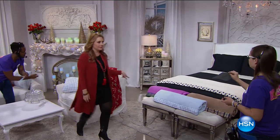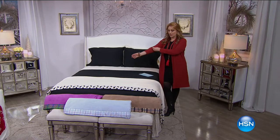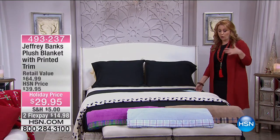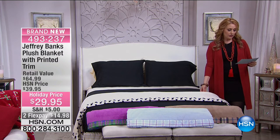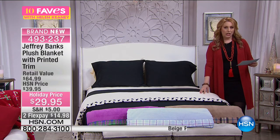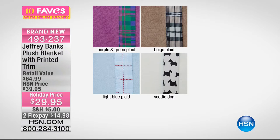We're continuing on with gorgeous items from the one and only Jeffrey Banks, known for his style in clothing and home decor. These blankets have the most adorable surprise. We've got the Scotty dog on the bed. The four choices are: Scotty dog in beige with Scotty dog trim, purple and green plaid, beige plaid, and light blue plaid. $29.95 — all sizes and colors available. All sizes from twin to California king.